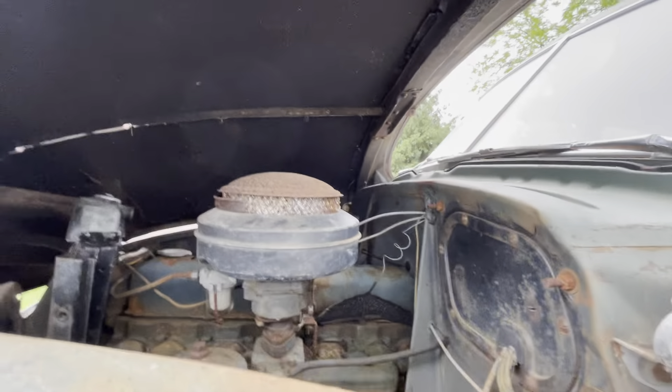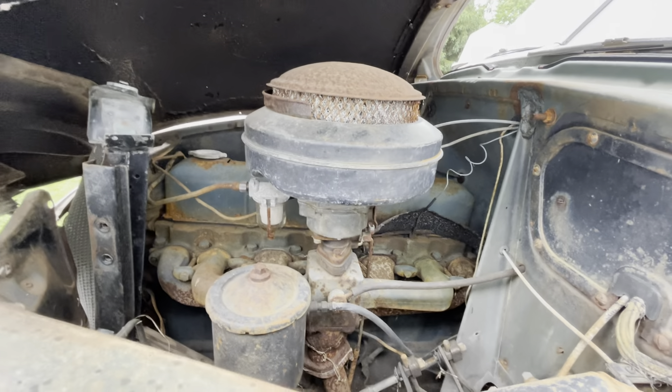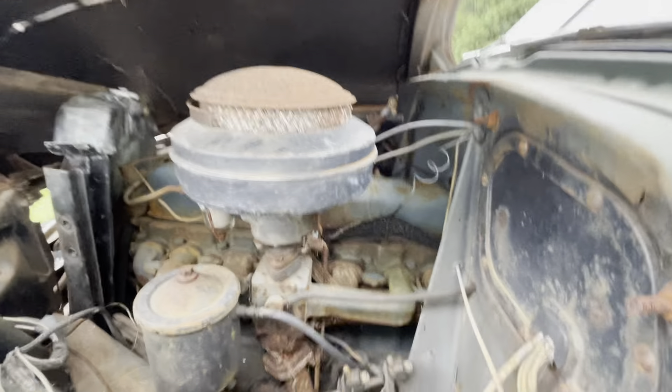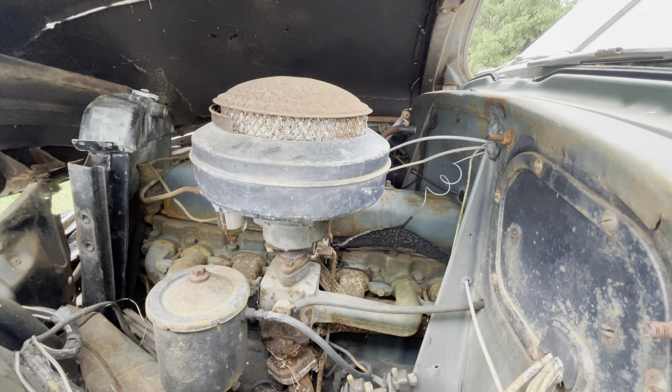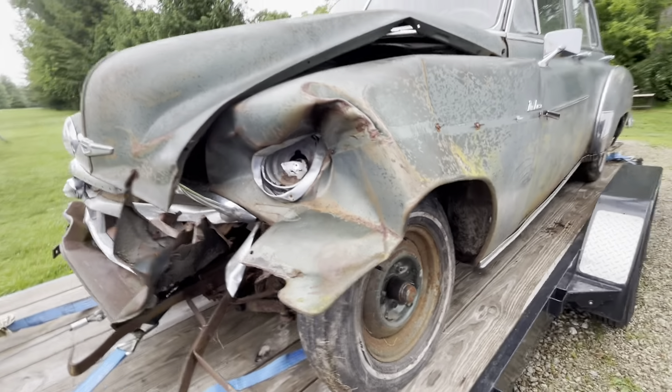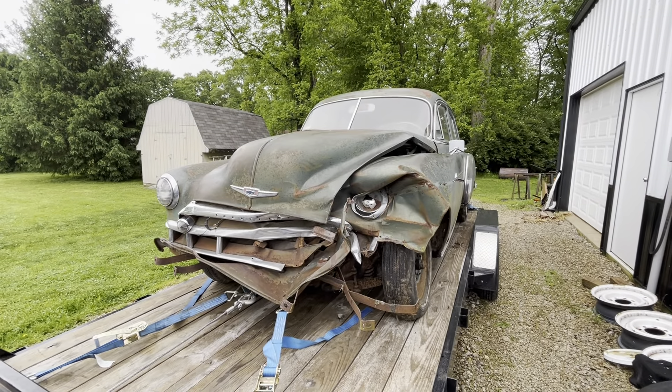I put the hood on a bit prematurely, but it's complete. I don't know if it rolls over yet — it's all here. We'll see. I might try to do one of those fire-up videos everybody does — it'd be kind of cool. Let me know what I should do with this thing. Thanks for watching.